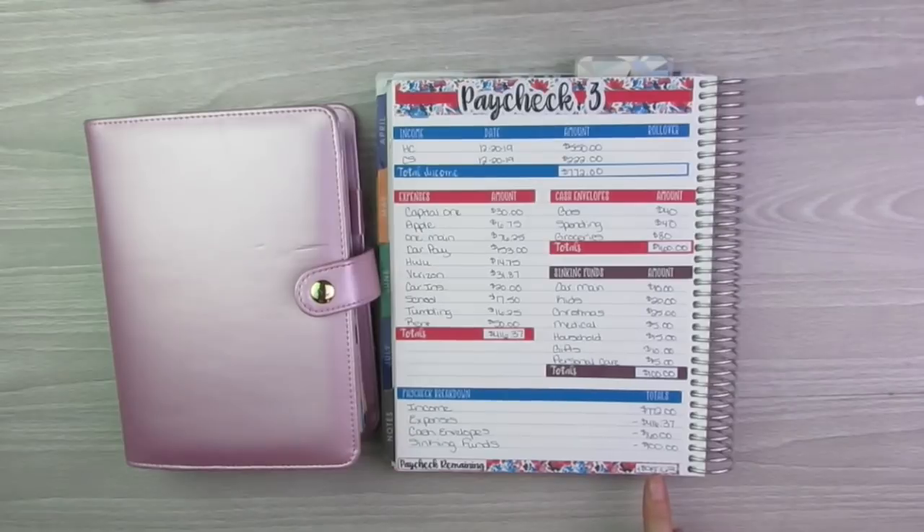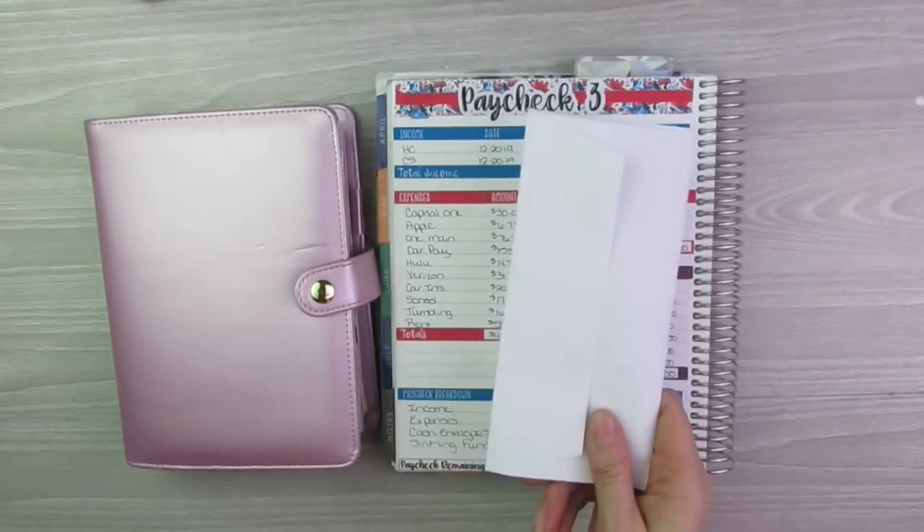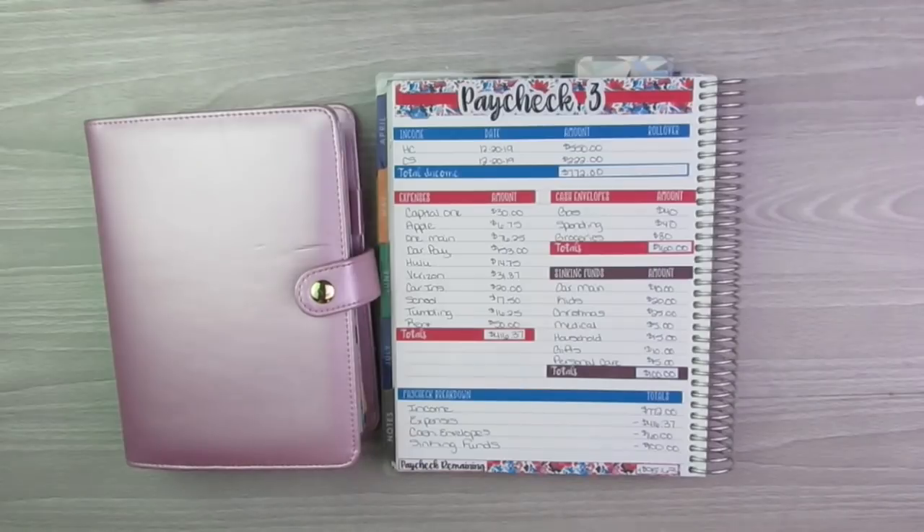I have $95.63 left from my two incomes after all my bills were paid this week. Just a little recap of that if you didn't catch that video. I'm going to get my cash laid out here that I got from the bank and we will go ahead and start getting the envelopes stuffed.